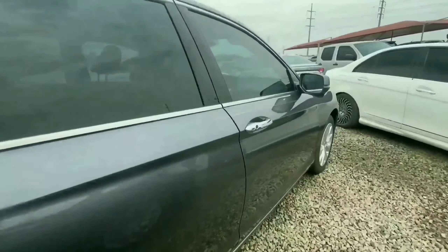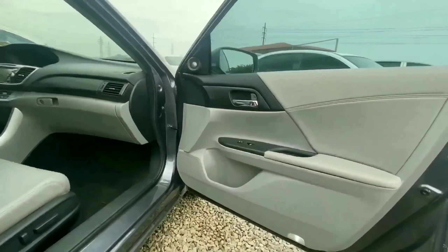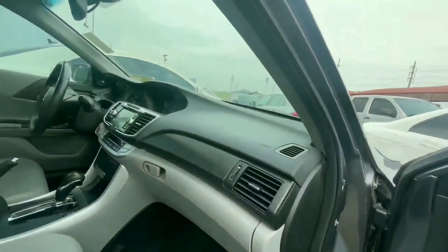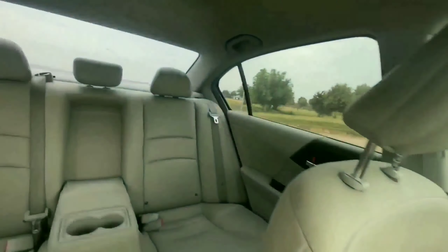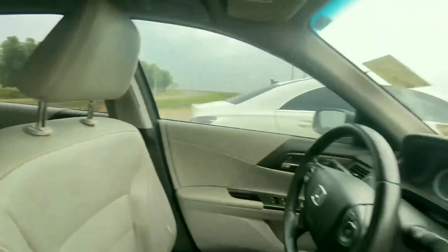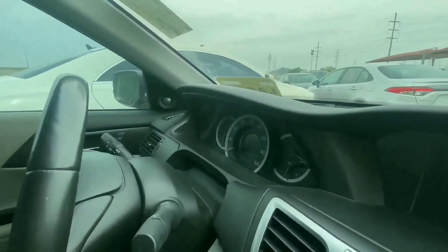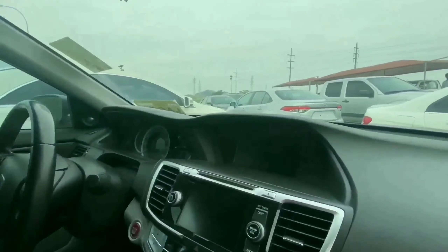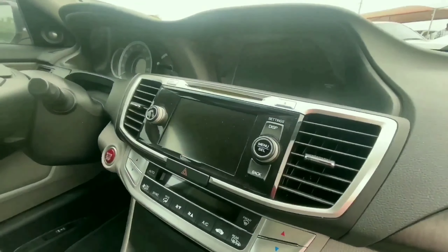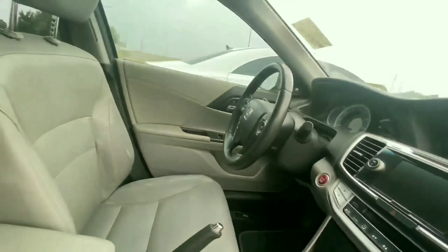Let's find out what the interior looks like. This gets a proximity key, so with the key in your pocket you can easily get in. We have bright material used throughout the interior, a solid dashboard, and room to seat three adults comfortably at the back. This has bright leather seats, an attractive gauge cluster right in front of the driver, Bluetooth, and two screens — one for your reverse camera and one for your audio system. This looks neat inside.